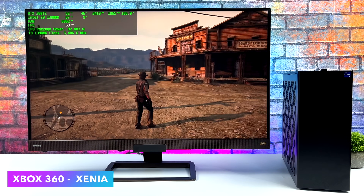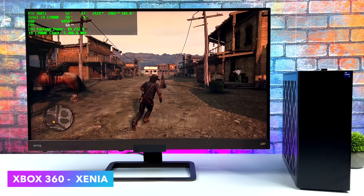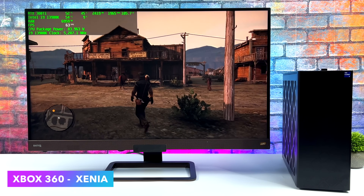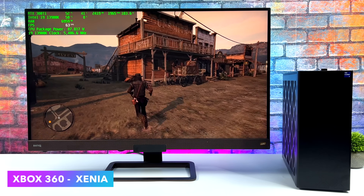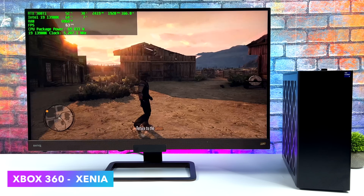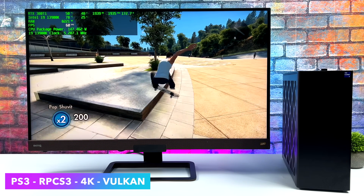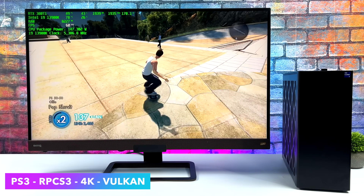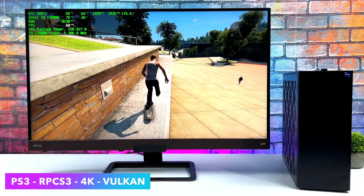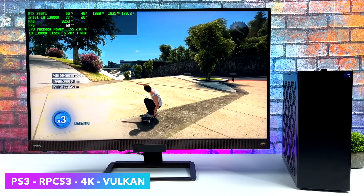I also wanted to test out a bit of emulation. When it comes down to it, this thing is going to run any emulator. Want to do Switch at 4K, Wii, Wii U, or GameCube at 4K or even 5K? More than enough power from this 13900K and the 3080 Ti. I threw some harder-to-emulate games at it: Xbox 360 using Xenia with Red Dead running at a constant 60 FPS, and PS3 with Skate 3 at 4K using Vulkan back-end. This is going to handle it. It will max out anything on the market right now — as long as the emulator is decent, it's going to run it at full speed at 4K and over.